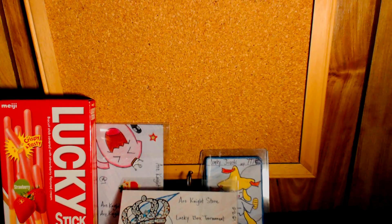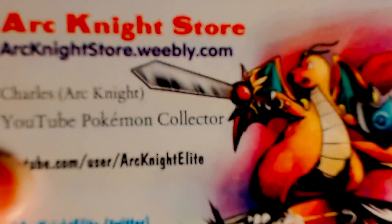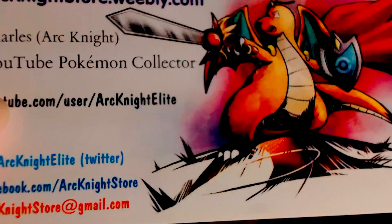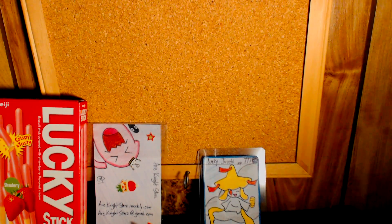I'm going to leave a link in the description below to Arc Knight Store — it's at arcnightstore.weebly.com — and you guys can order your own lucky box there. We'll pin this to the top and then we'll start taking a look at what cards we were sent.